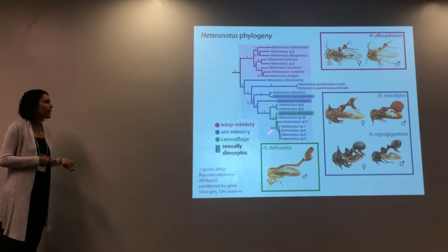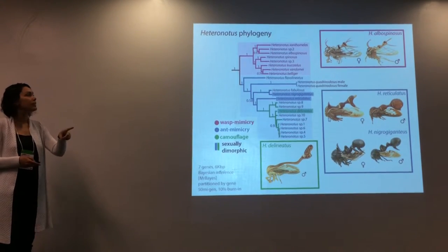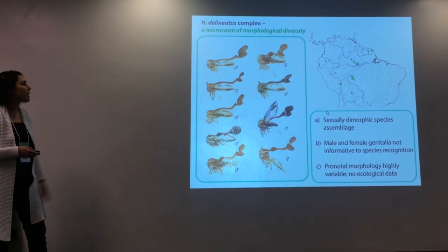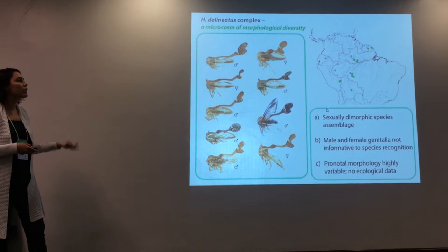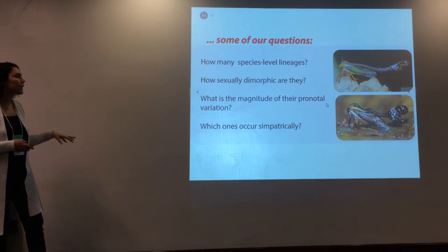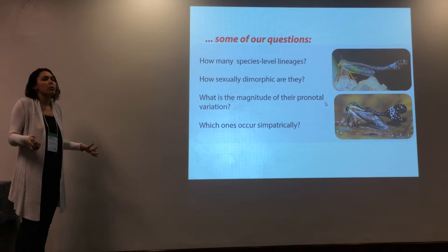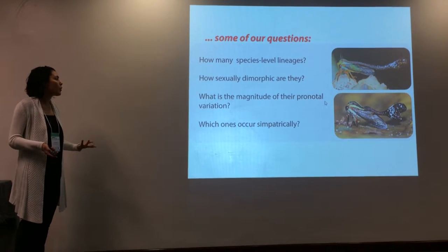Another interesting thing is that these guys are taxonomically circumscribed to a single species, but they have so many morphological syndromes, and the males are different from the females. Unfortunately we have no ecological data; these guys look like they are canopy dwellers and they occur throughout the Brazilian Amazon. Unlike many other treehopper groups, we have no other very strong characters to support or infer species limits. So the first thing we did was a species delimitation. Some of our questions are: how many species-level lineages are in the Heteronotus delineatus group?